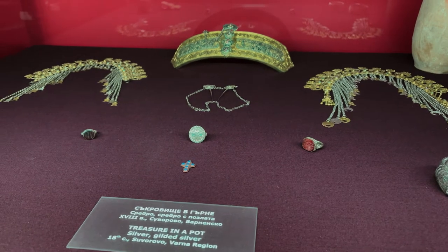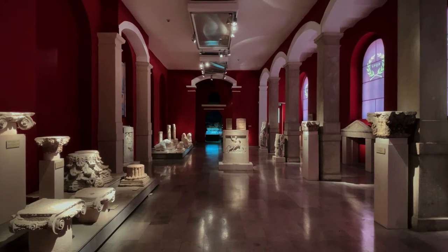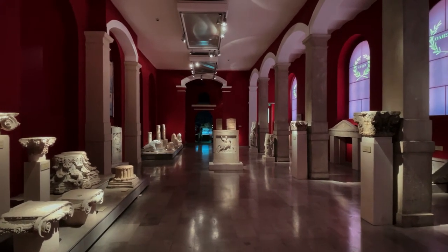This makes the Gold of Varna the oldest gold treasure in the world. These artifacts have toured the world and contain numerous pieces of jewelry, utensils, and other decorative items.